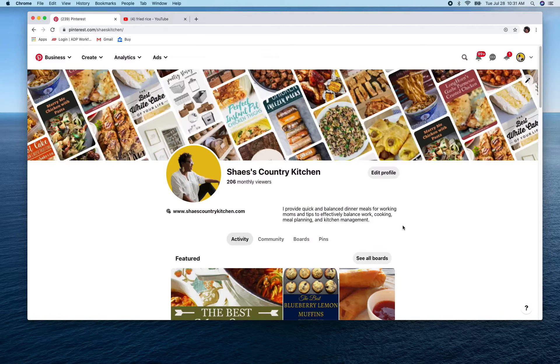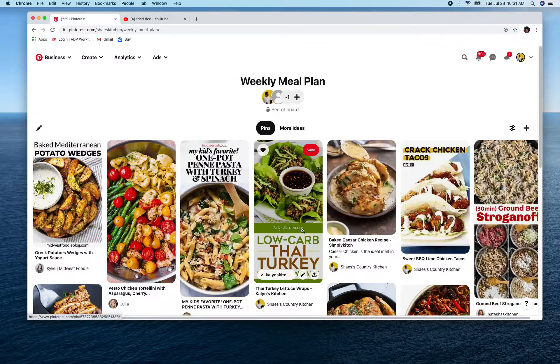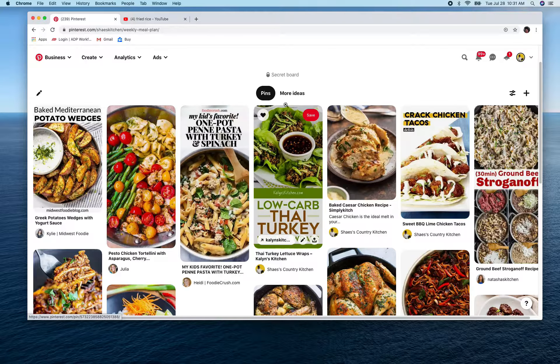Now that I have my meals decided, here's a quick recap of the four meals I plan on making this week — maybe I'll get to all four, maybe I won't. They are: pesto chicken tortellini, one pot penne pasta with turkey and spinach, low carb Thai turkey wraps, and baked Caesar chicken. Now I'm going to switch over to my planner or paper and make sure I have all the ingredients.